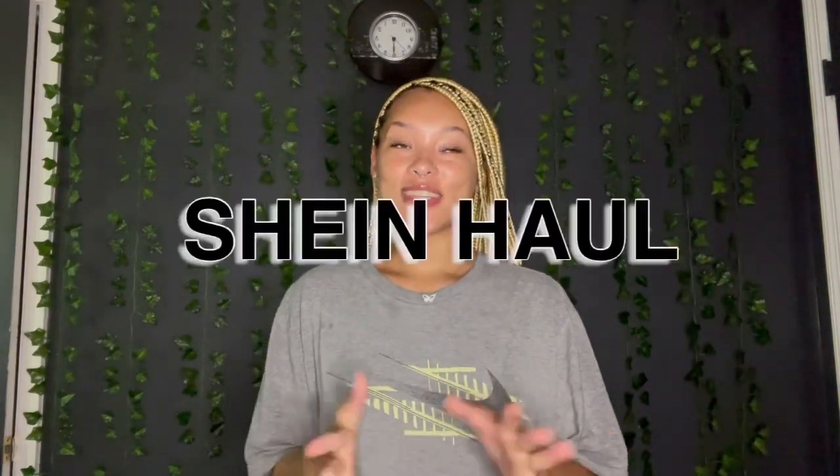Excuse my appearance because I usually start out the video looking at least somewhat decent, but today is just a big lazy day — we're gonna call it a day. Also I have my fan running, so if you guys can hear that please excuse me, because it's very hot in this room. So as you guys can see by the title, I have another Shein haul.